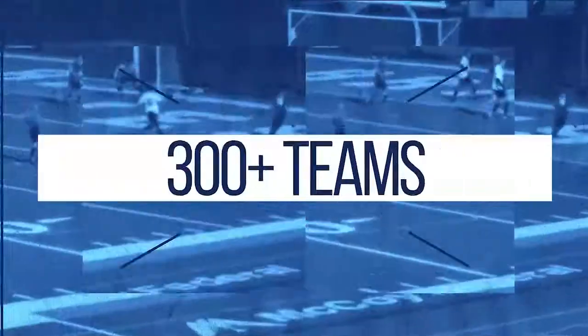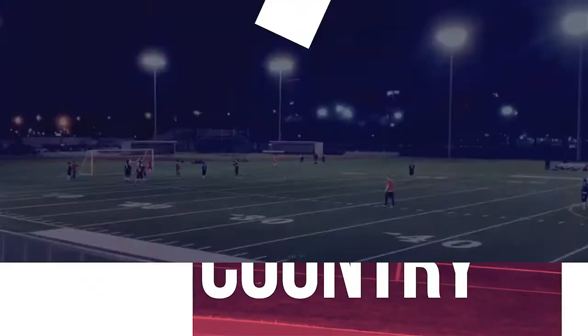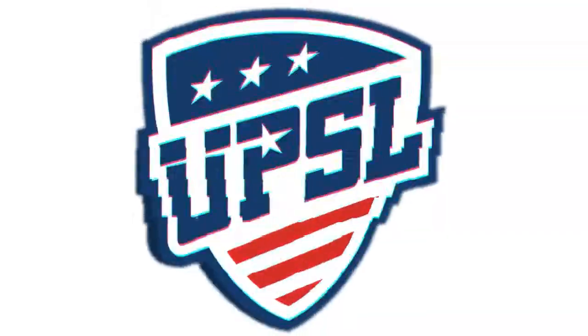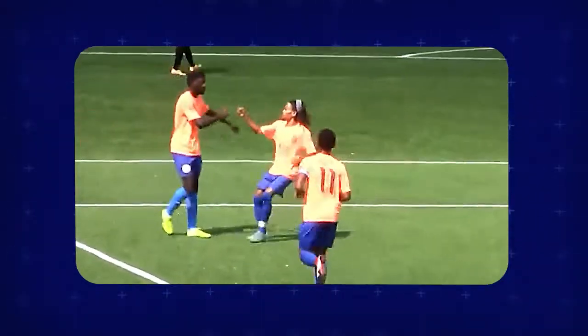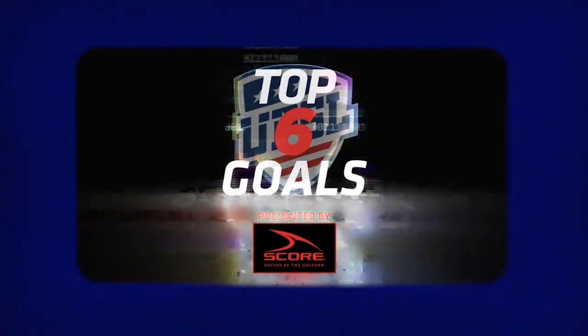Hello everyone and welcome to a new episode of This Week in the UPSL. In today's show we're going to review what happened in the final stages of the spring season, and we've got some highlights from the fall season as well. We're going to meet a new club in our Inside the Club section and we have some of the best goals from all around the UPSL this week.